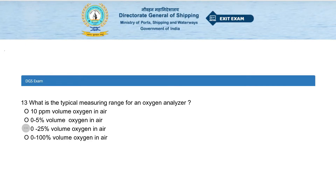What is the typical measuring range for an oxygen analyzer? Options: 10 ppm volume oxygen in air, 0 to 5 percent volume oxygen in air, 0 to 25 percent volume oxygen in air, or 0 to 100 percent volume oxygen in air. The answer is 0 to 25 percent volume oxygen in air.